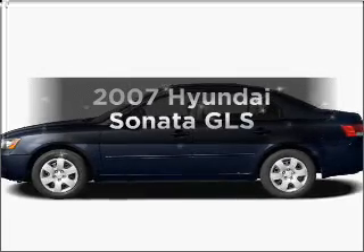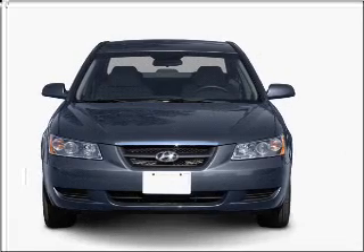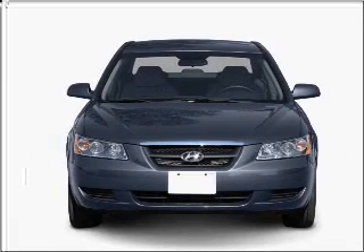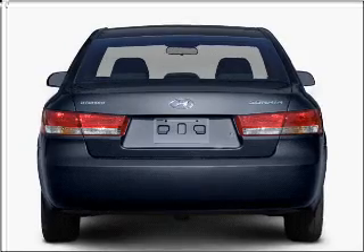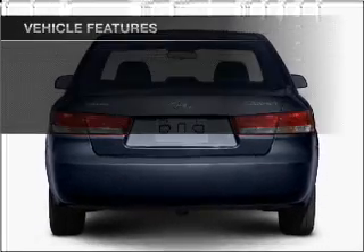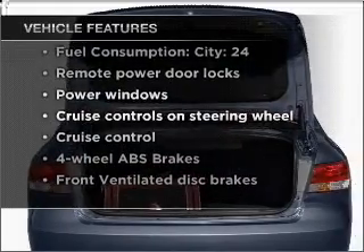Check out this 2007 Hyundai Sonata. This is the set of wheels you've been looking for, with an efficient four-cylinder engine connected to a smooth-shifting transmission. You will appreciate the safety feature of anti-lock brakes. And with these notable features, you won't want to miss out on the opportunity to own this amazing vehicle.